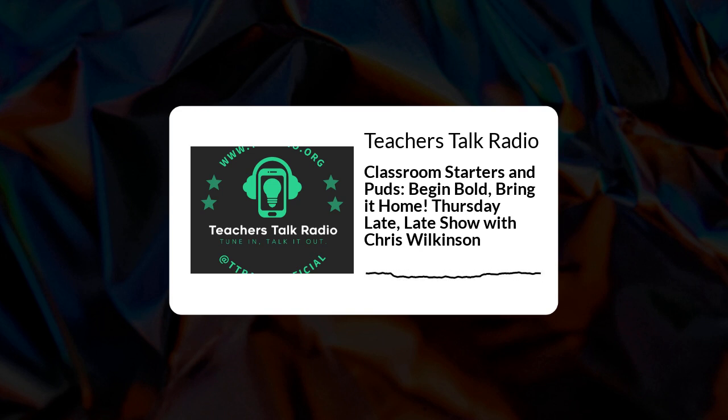This is Teachers Talk Radio, and you are listening live. Starters and Puds – the cornerstone of any cuisine. Tonight we'll explore scintillating starters to ignite learning, and powerful puds that will leave a lasting impression at the end. Whether it's for the starters or the puds, we're here for the ride. Let's dive in.